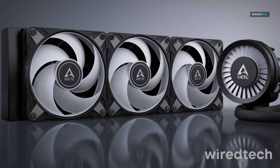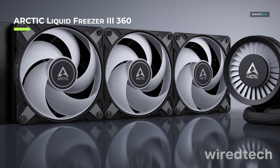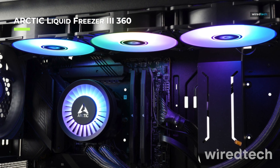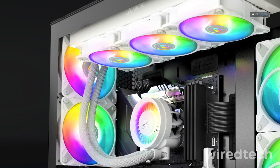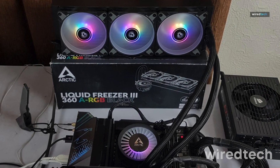The Arctic Liquid Freezer 360 is a powerhouse when it comes to cooling efficiency. With its upgraded PWM-controlled pump, integrated VRM fan, and thicker radiator design, this AIO cooler delivers outstanding thermal performance while remaining incredibly quiet. The MX-6 thermal paste ensures maximum heat transfer,